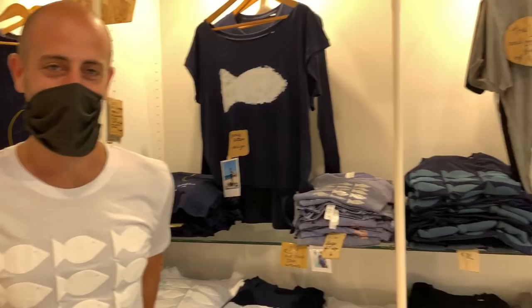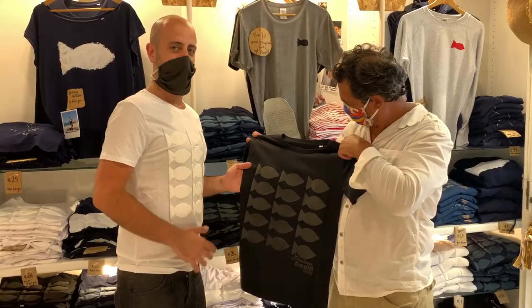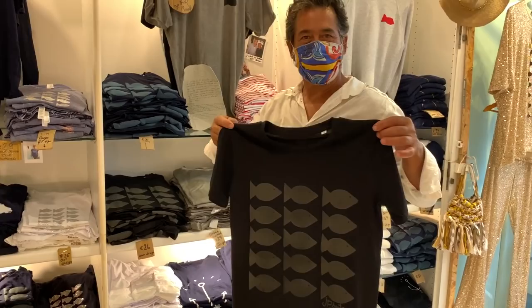Carlo is shopping here today and has found this one. This is a new collection — I call it Pesci Sazi. That means they are full fish, because this is a swollen print — like a fish that just finished eating pasta. Sazio means that you're full up from eating.